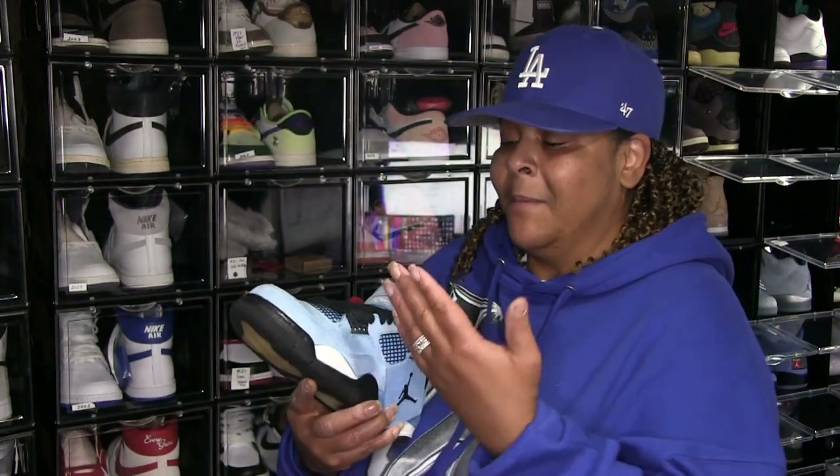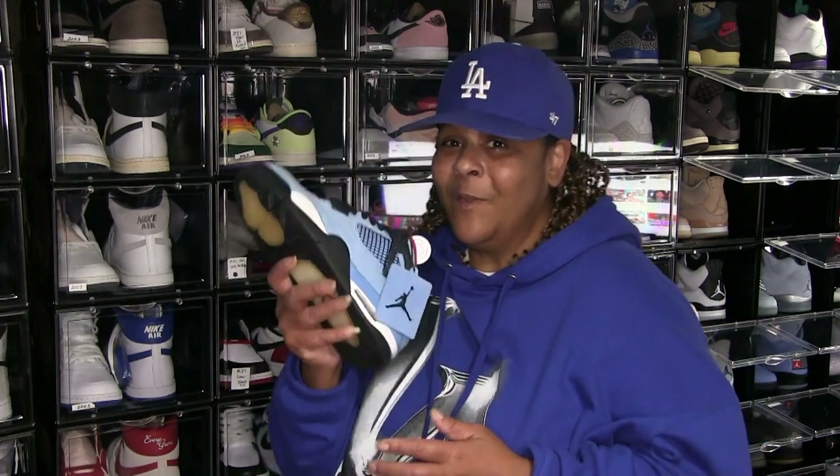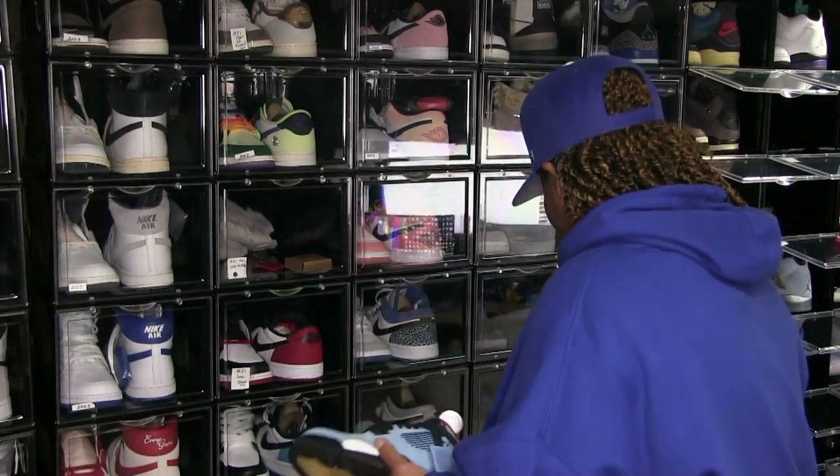But since I had those Black Hats and the UNCs, I figured if I got these I would not be rocking the UNC — I'd be rocking these. And the Black Hats I really wouldn't wear anyway. So I will be rocking these.